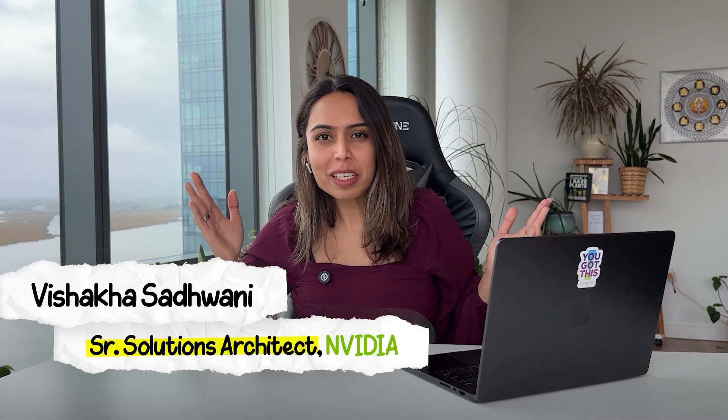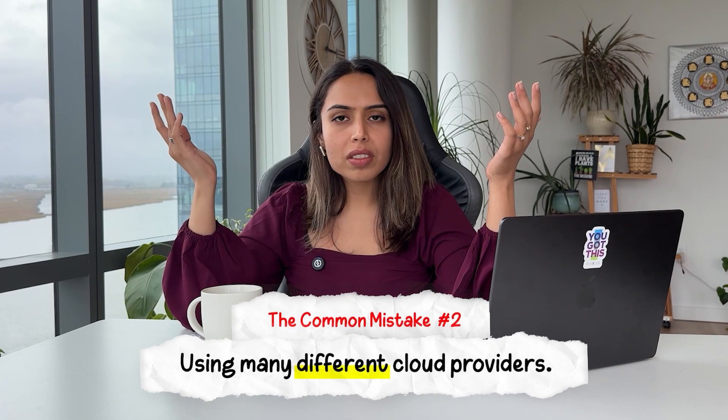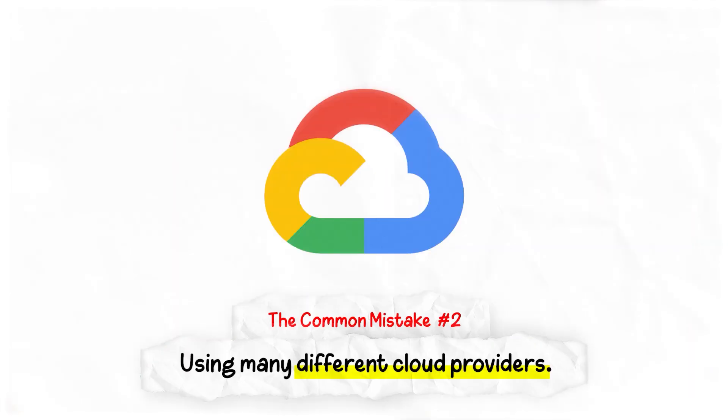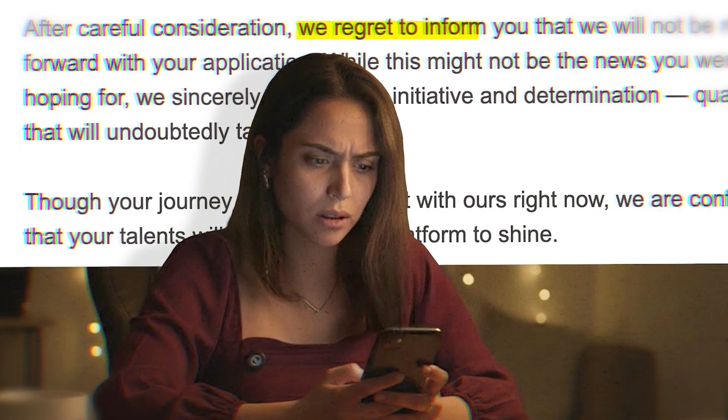Hi, I'm Vishaka and welcome to my channel. If you're starting your cloud journey, here's something most people get wrong. They watch numerous tutorials, sign up for cloud credits, and spin up services across different cloud providers like GCP, AWS, OCI, etc., and still wonder why it's not helping them land a job.